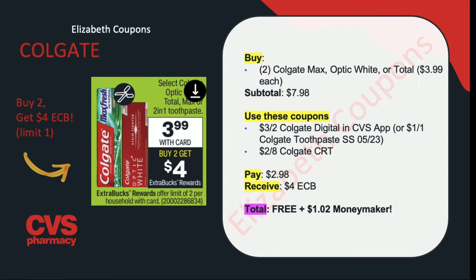This is a limit of 2. You can buy 2 of those Colgate Max, Optic White, or Total toothpaste. I would suggest going for the Max and the Total because those have the most product and are the ones attaching to that $3 off of 2 digital coupon. Make sure to scan the product to see if that digital is attaching. Your sale total is going to be $7.98. Use that $3 off of 2 Colgate digital coupon in the CVS app and the $1 off of 1 Colgate toothpaste coupons from the SmartSource insert. If you have a $2 off of $8 Colgate CRT, you can stack this, only paying $2.98 but receiving back $4 in ExtraCare Bucks — making this completely free plus a $1.02 money maker.